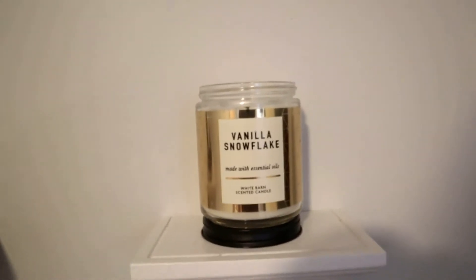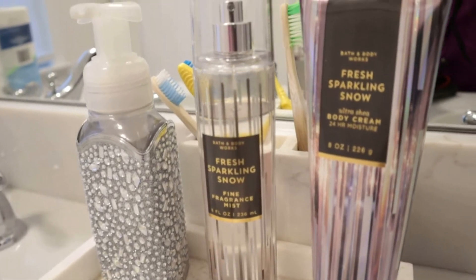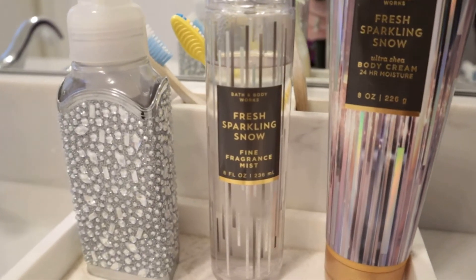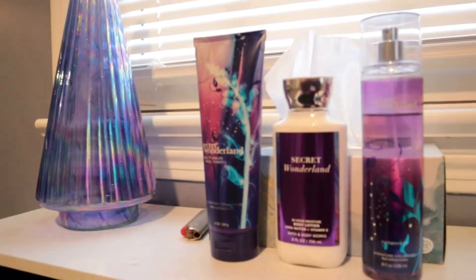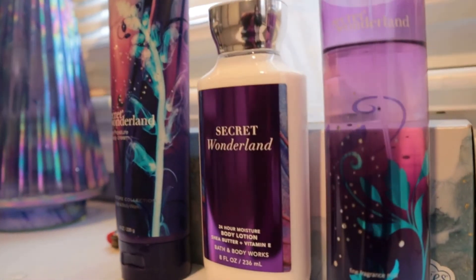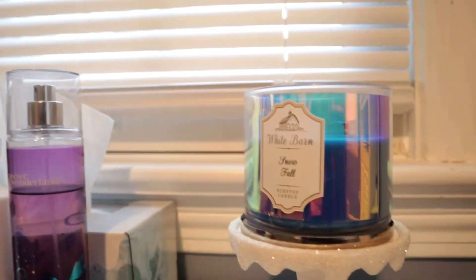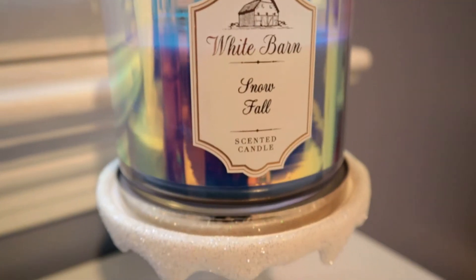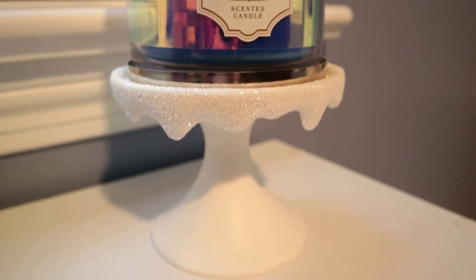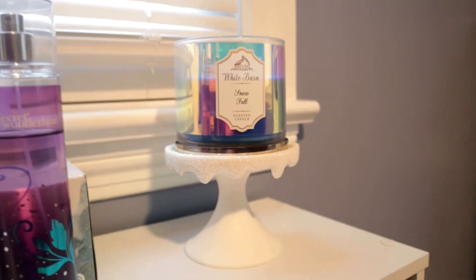I have a few other little decor things and then a vanilla snowflake single wick with pretty gold packaging. The scent I put in our bathroom is Fresh Sparkling Snow and the soap is Winter. I also put out Secret Wonderland — I think the packaging goes so well with my purple-blue Christmas tree right there — and then it also matches my snowfall candle. This is a discontinued one, which is really sad because it's so good, and it's sitting on top of my snowmelt pedestal.